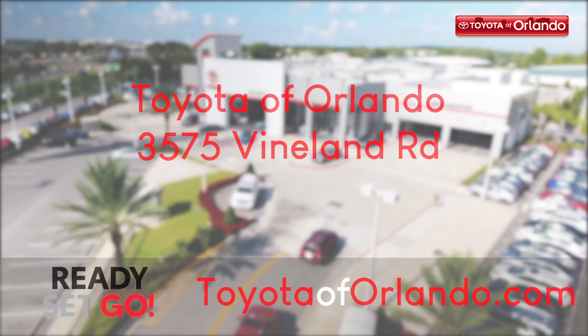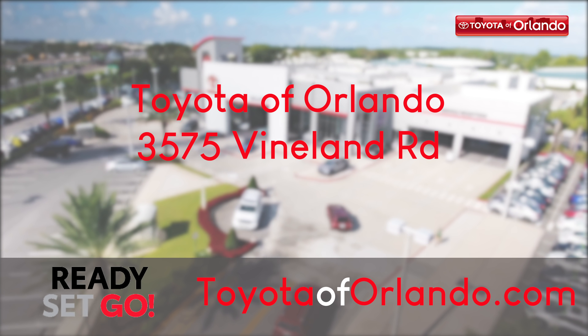Visit us at 3575 Island Road, just off I-4 near the Millennium Mall.